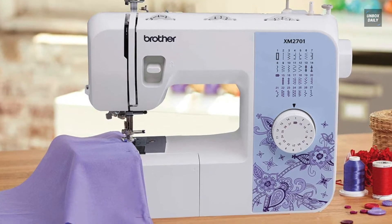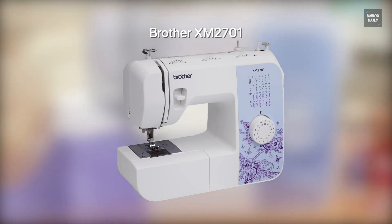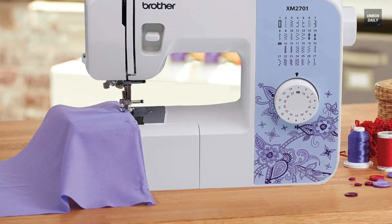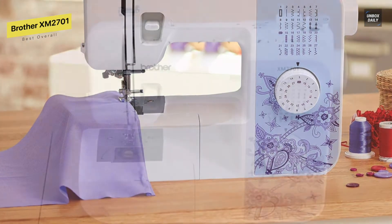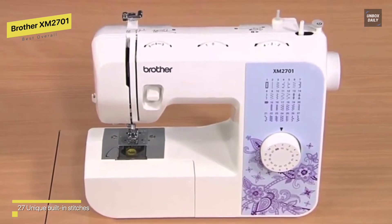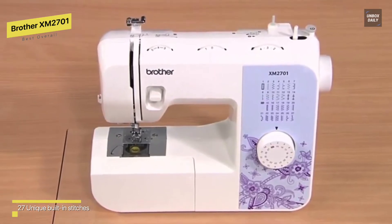Best Overall: Brother XM2701. When it comes to portable robustness and durability, this lightweight sewing machine is a strong competitor. It's unquestionably a fantastic choice if you're just getting started with sewing, or if you need a second machine to take with you when you travel. But it may be a little finicky with bobbins, and it might take some getting used to with the sensitive foot pedal.